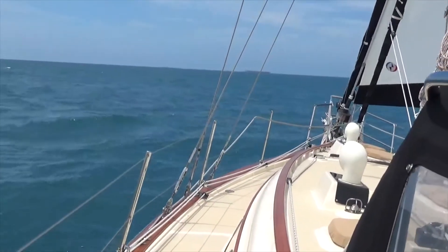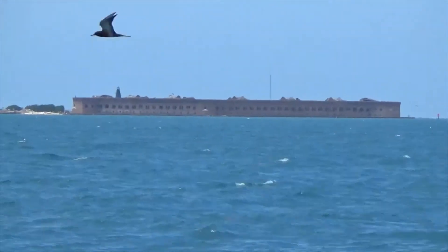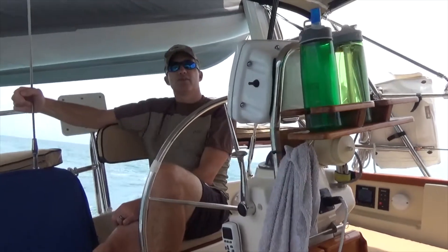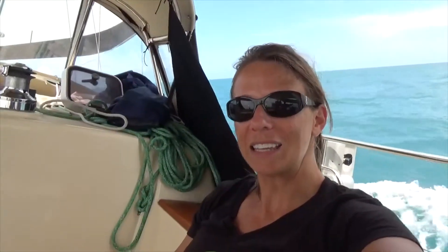Land ho! Dry Tortugas. Fort Jefferson. At the moment we're doing six and a half knots and we're about two miles from the harbor and I'm ready to be there. As for me, I'm glad I'm on our boat because we just heard a whole conversation about a 53-year-old lady that had a back injury aggravated on the trip here. We had 20-25 knot winds and it was pretty sporty last night, but Bella was awesome and I'm glad to be one of her crew members.